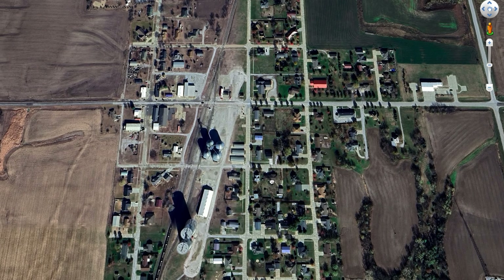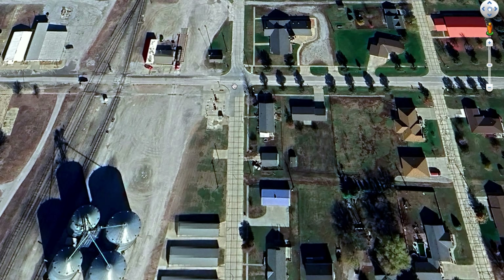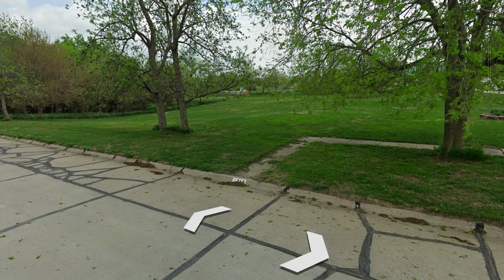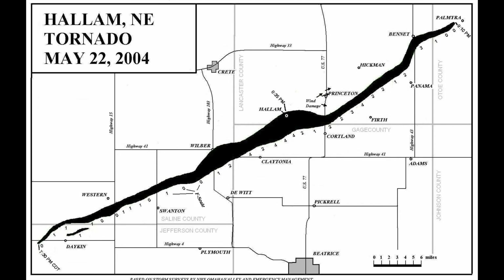Searching for remnants on Google Earth, there are a few empty lots, slabs, and random sidewalks going nowhere — but the town did a great job rebuilding and today you really can't tell a tornado went through it. All in all, the tornado lasted 1 hour and 40 minutes, traveling 52 miles. Total damage was estimated at over $160 million in 2004 dollars, close to $210 million today.